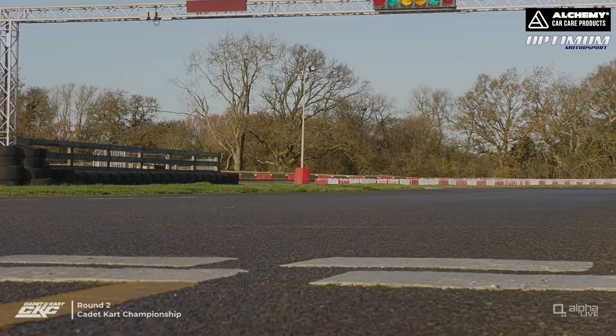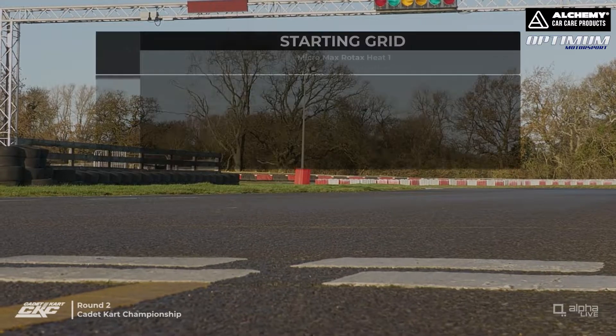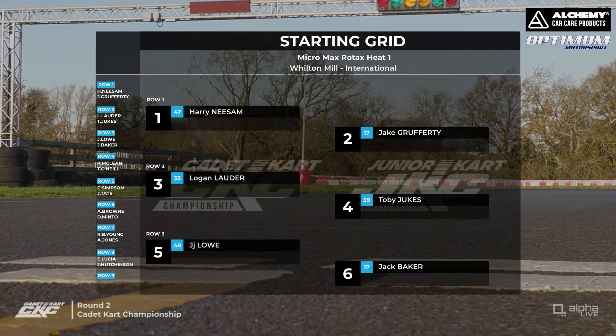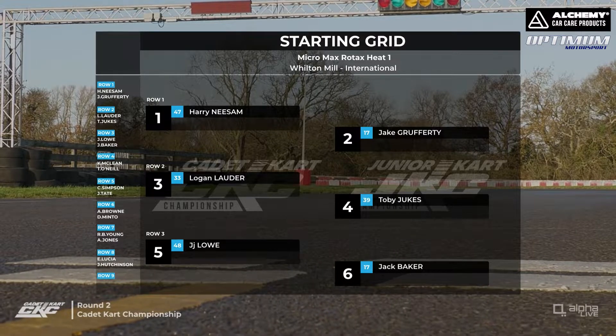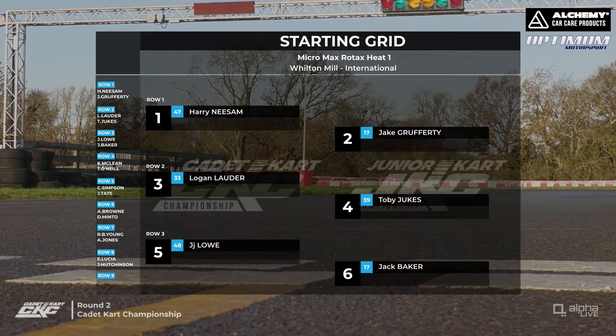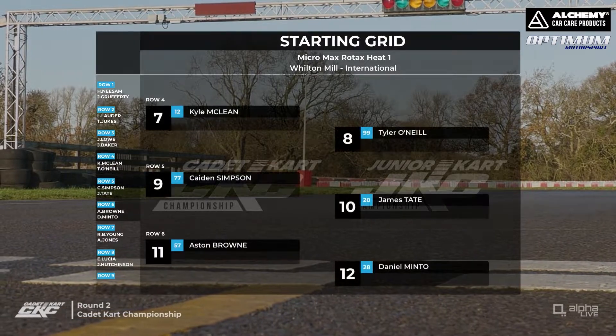Bumper grid of Micros — it's a cadet class running with a two-stroke Rotax engine. Harry Neeson starts from P1 with Jake Gruffity alongside. Logan Lauder and Toby Dukes on row two, JJ Lowe and Jack Baker on row three.